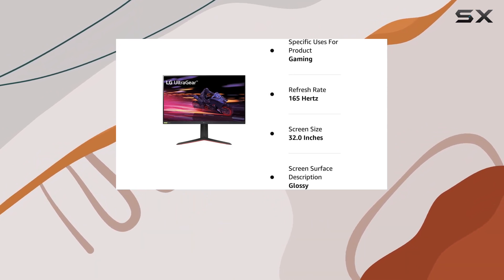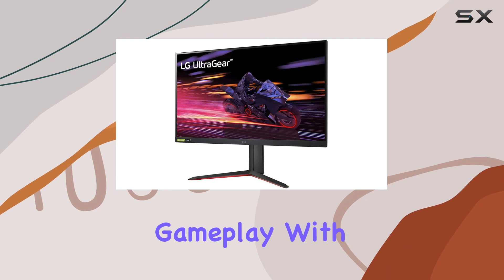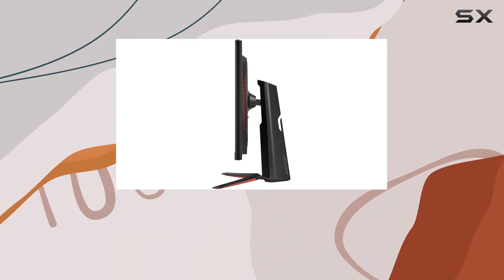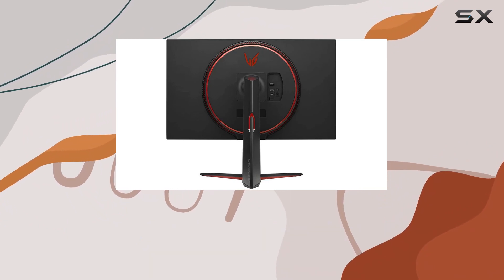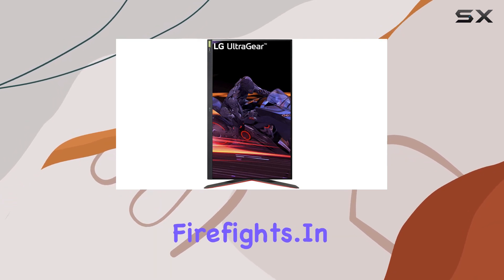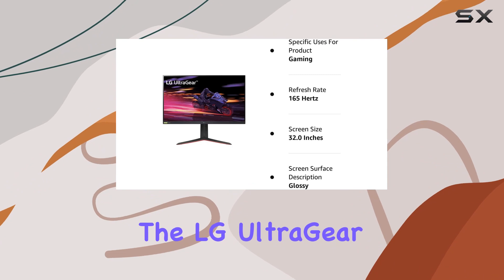But it's not just about visuals — this monitor enhances gameplay with features like Dynamic Action Sync, reducing input lag, and the Black Stabilizer, making those darker scenes clearer for spotting enemies. The crosshair feature adds to your accuracy during intense firefights. In a nutshell, if you're seeking an immersive gaming experience, the LG UltraGear 32GP750B is a stellar choice.